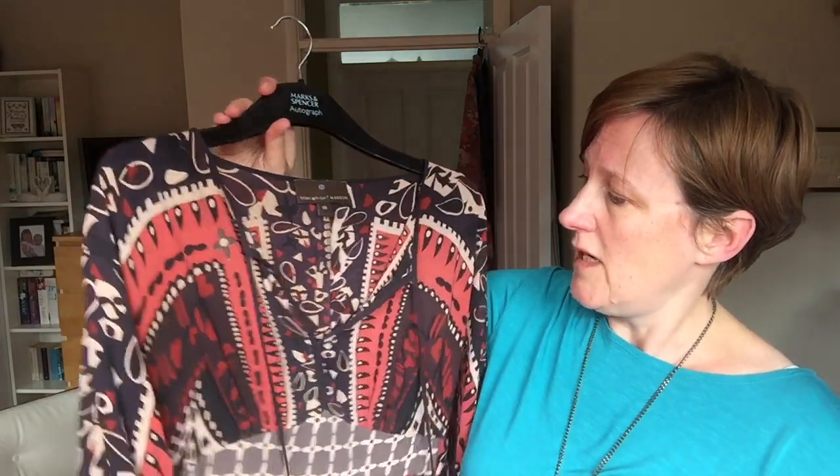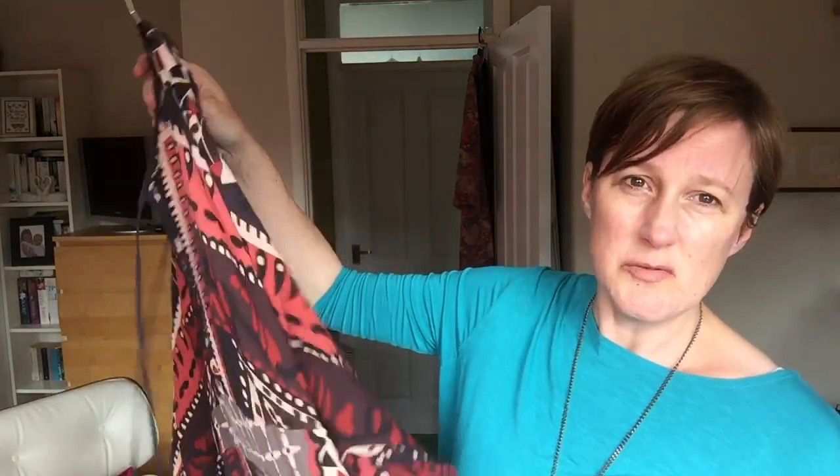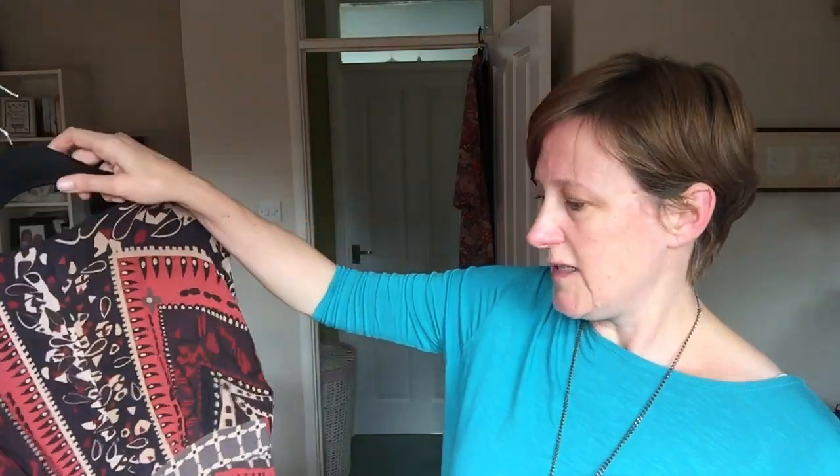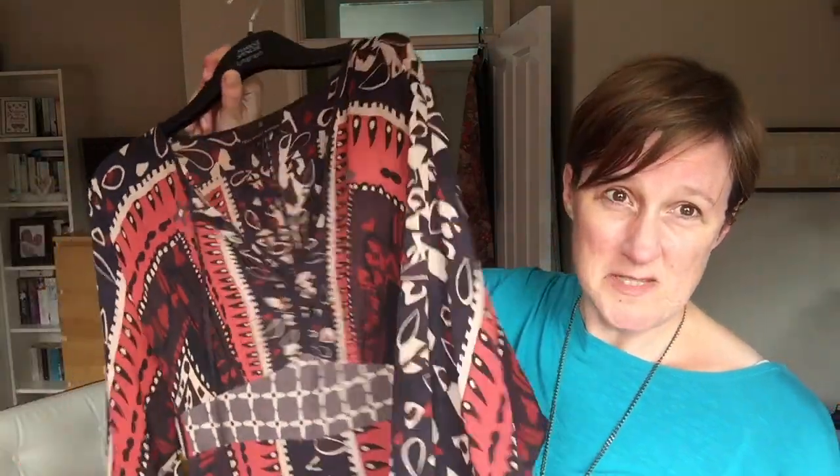It's Fenwright Manson and it's really distinctive. I feel really nice when I wear it — it feels quite unique — and it was £9.99, so it's a real wardrobe favourite of mine. It goes with nearly everything else I've got in my wardrobe and pairs with lots of different colours. That was a good buy.